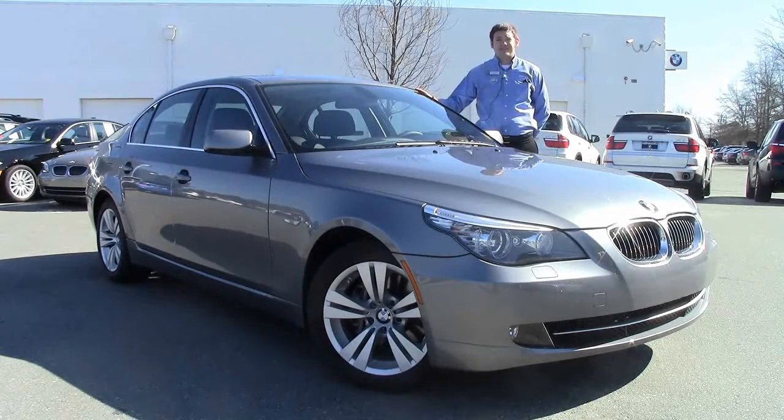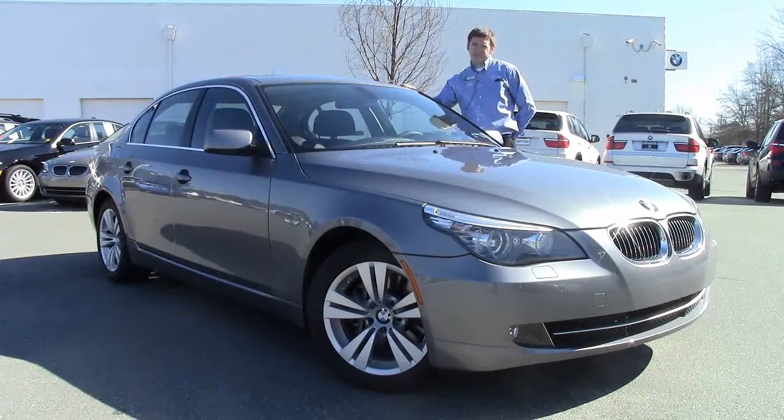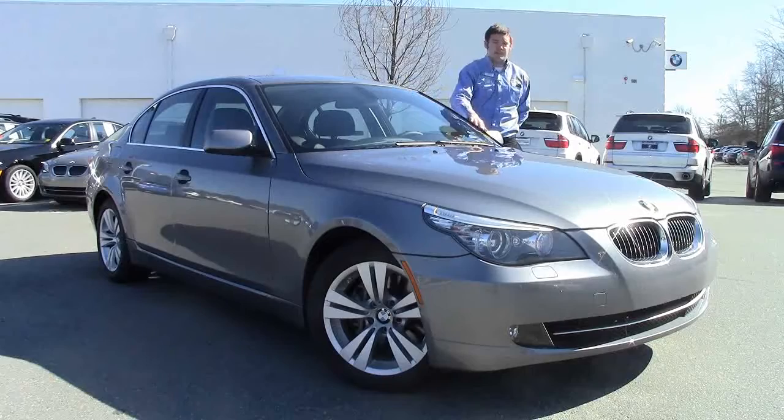Right now I'm with a 2010 528i. It's the space gray metallic — it's got the sparkling metallic fleck paint to it, beautiful, really shimmers in the sunlight.